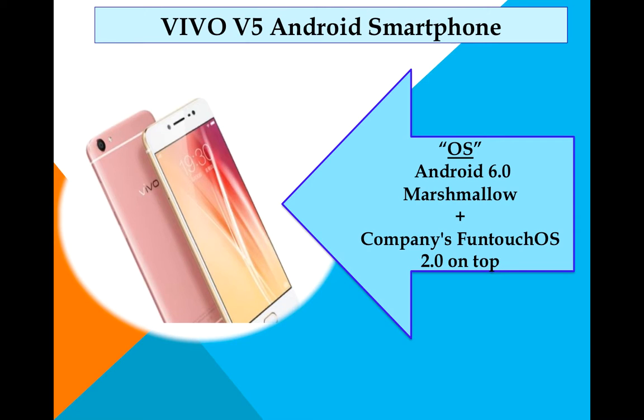It runs FunTouch OS 2.0, which is the company's own Android-based operating system that lets you do several important tasks with ease. You don't need to install third-party applications to protect your phone from various threats like viruses and trojans. The built-in antivirus is very advanced and gives foolproof protection from stubborn trojans, viruses, payment risks, and system vulnerabilities. It also handles the accumulation of junk files, one of the biggest problems in smartphones, which you can suppress with one-touch optimization.